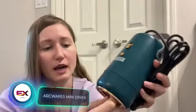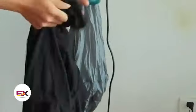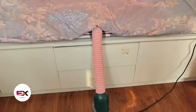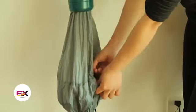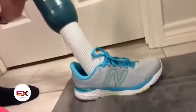You can grab this compact dryer for $50. The creators believe it'll be useful in many different situations — it's great for drying clothes, shoes, bedding, and more, all at a pretty decent speed. For instance, it dries underwear in about an hour. Plus, it can double as a heater.